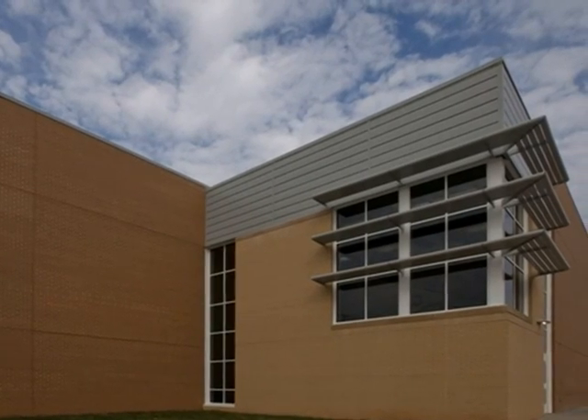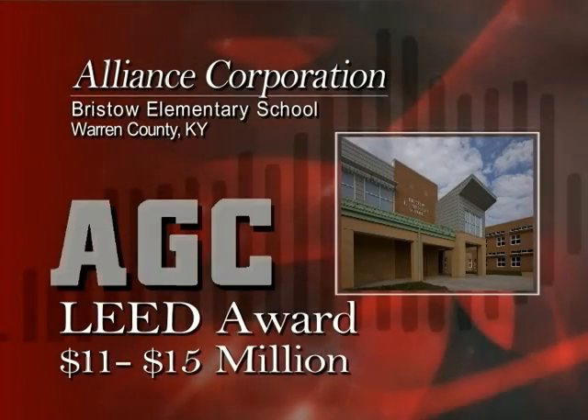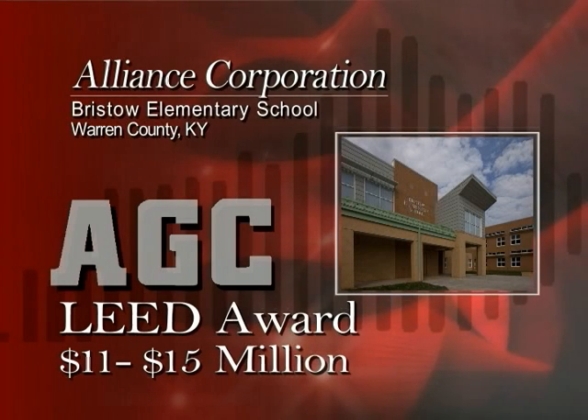The remaining site improvements — parking lots, drives, and yard areas — were completed by November 2010. Congratulations to Alliance Corporation for their historic contribution to Warren County.